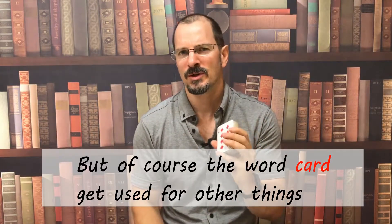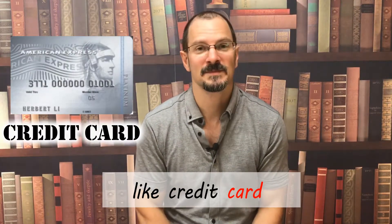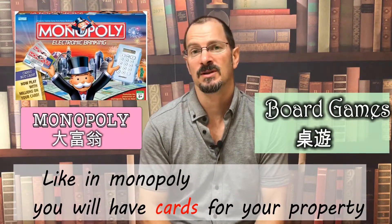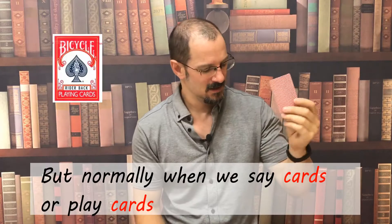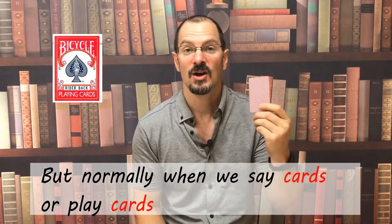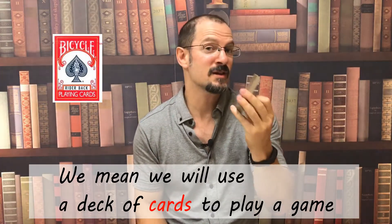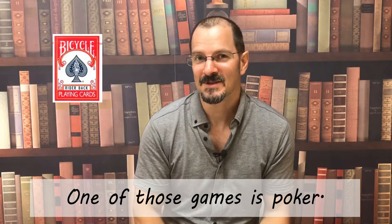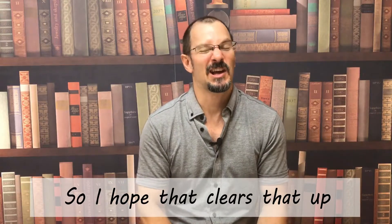But of course the word 'card' gets used for other things, like credit card. And we use cards in other board games — like in Monopoly, you will have cards for your property or your chance cards. But normally when we say cards or play cards, we mean we will use a deck of cards to play a game. One of those games is poker. So I hope that clears that up.